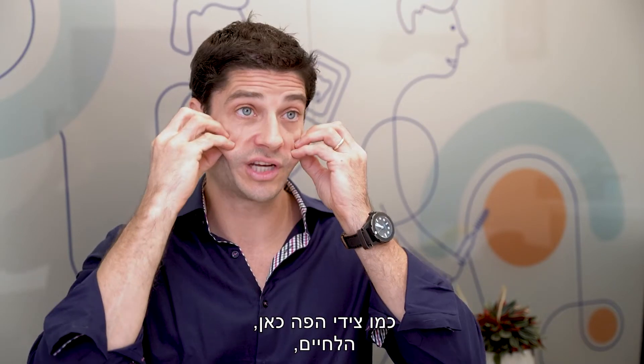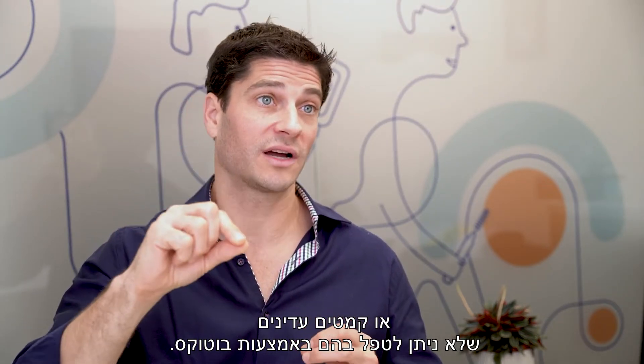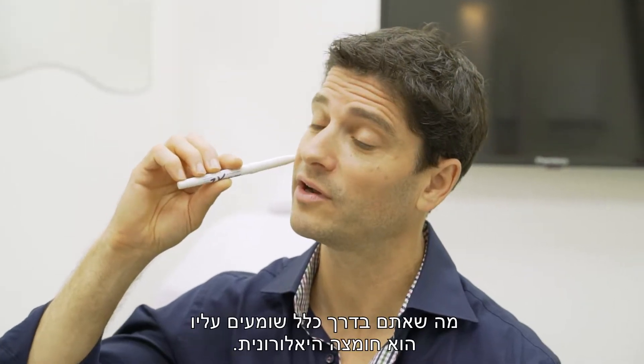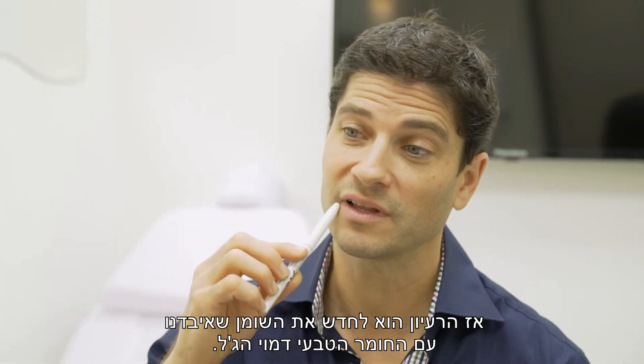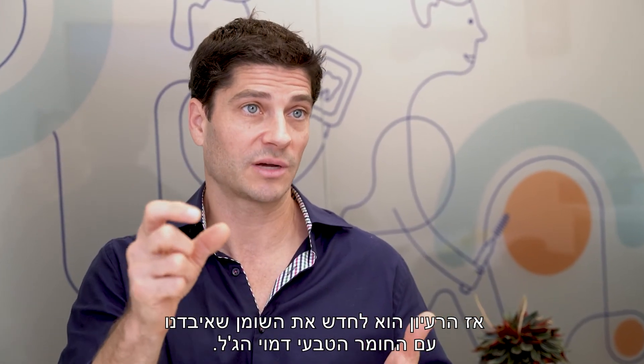Facial fillers also treat fine wrinkles that are not treated by Botox. Facial filler is a natural product — the typical one you commonly hear is hyaluronic acid, a natural substance found in the human body. It's a thick gel, and the idea is to replenish the fat that we've lost with this gel-like natural substance.